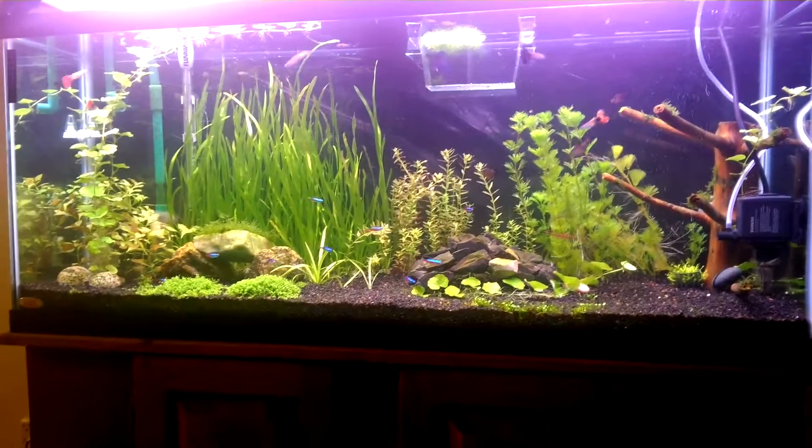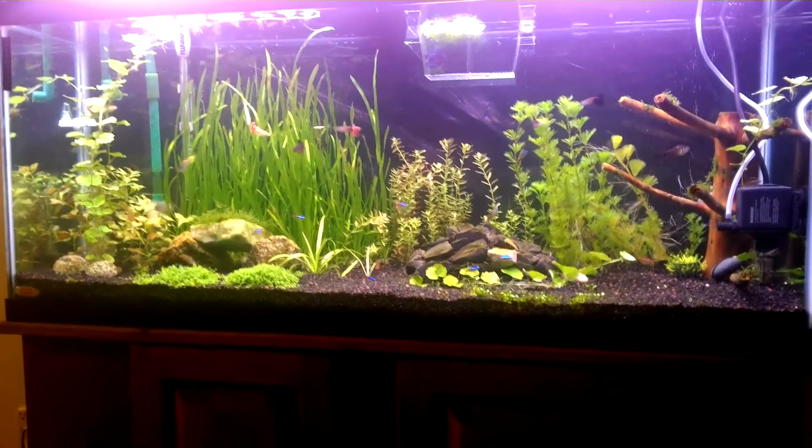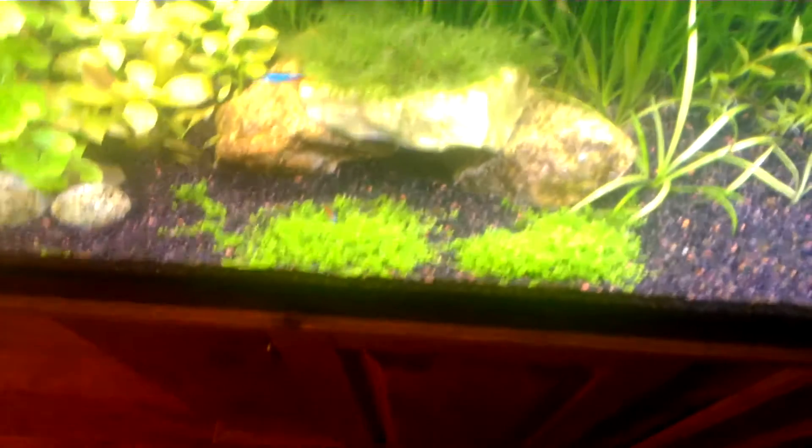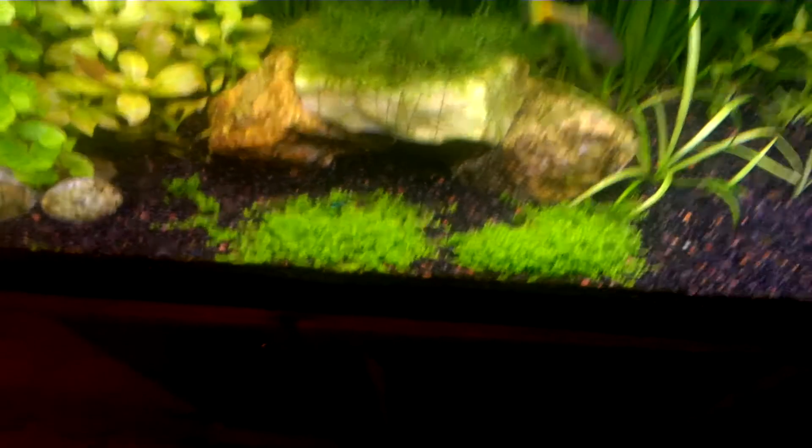Hey, what's up YouTube? Just making a quick video here on my fish tank. Everything is growing in nicely, especially my dwarf baby tears, my HC here. I love this plant. It is starting to grow like a carpet. I'm really excited about that.